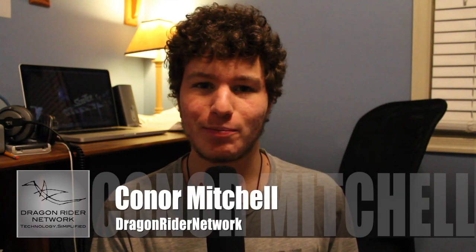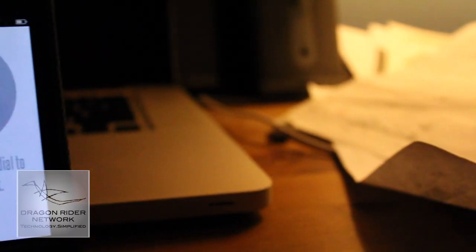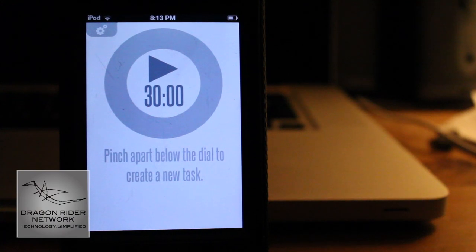Hey guys, what's up? It's Connor Mitchell from Dragonrider Network, and today I'm here doing an app review of the app called 3030 for iOS. This is an organization app that helps you sort dates and events throughout your day in an organized time.